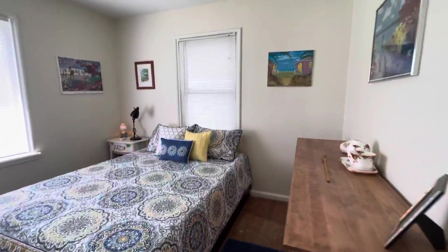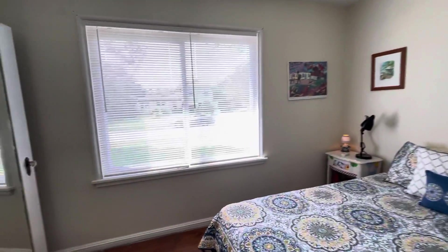Second bedroom looks to the front yard. Got his and her closets.